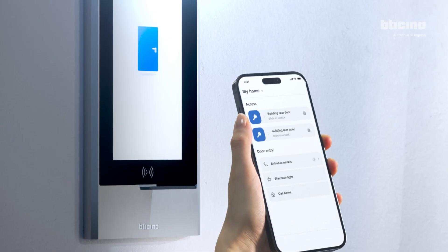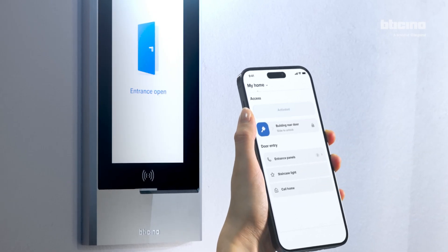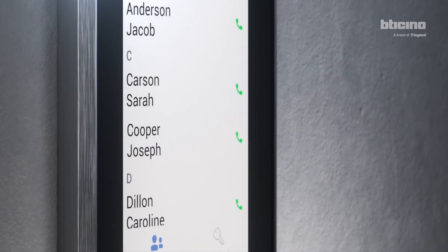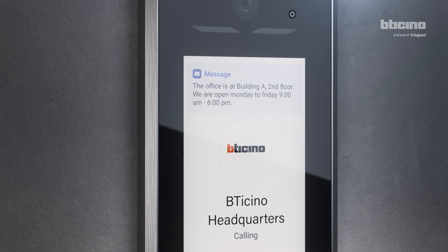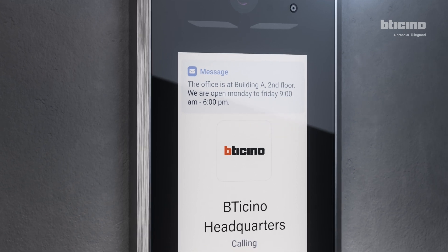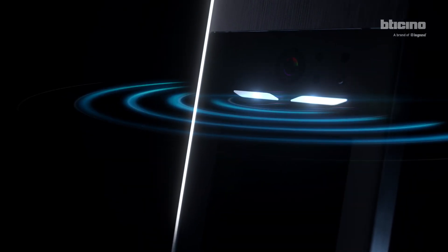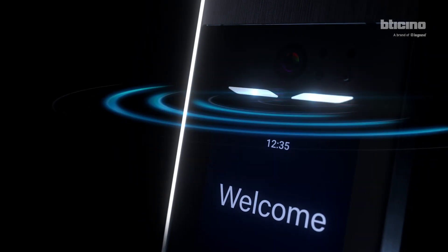Smart access by means of smartphone, code or keycard. Large 7-inch touchscreen display. Simple and intuitive interface. Setting of the messages for visitors and digital and physical customization. An active display only when needed, thanks to presence sensors.